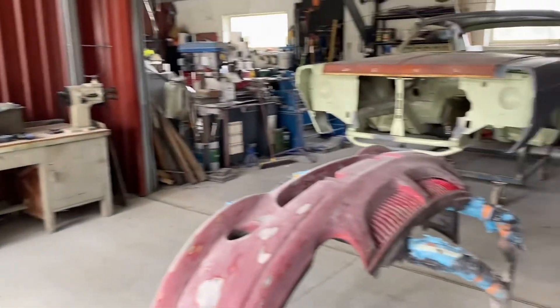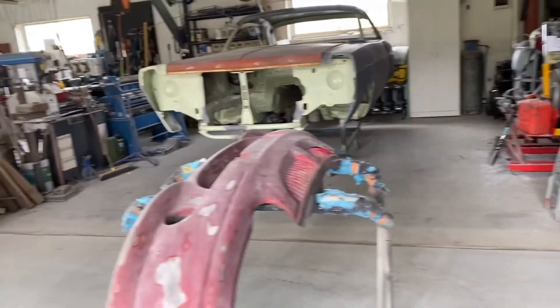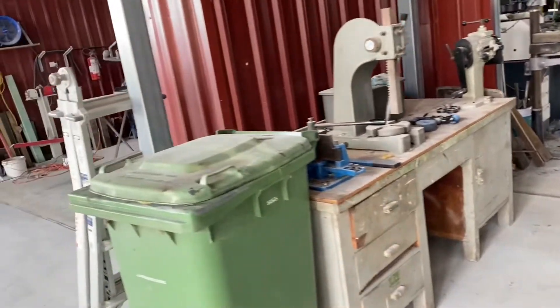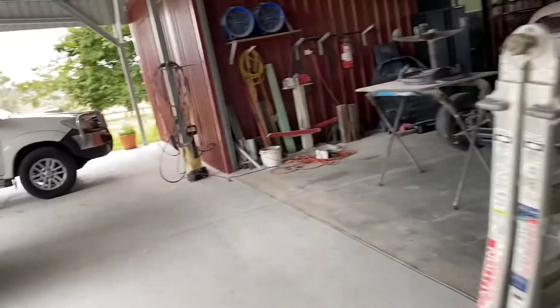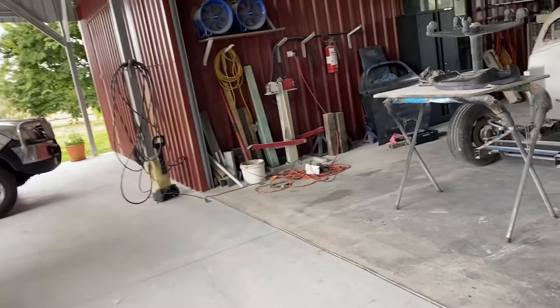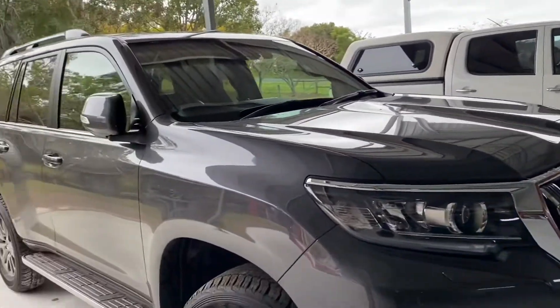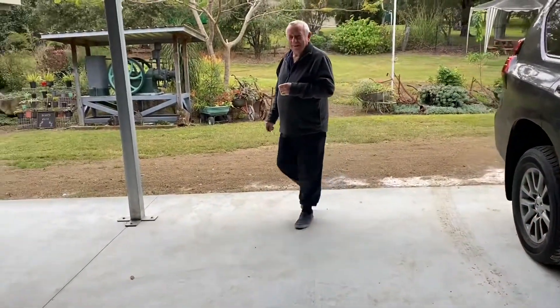And these are the garage or workshop where they actually restore the bikes. It's an amazing place. Very nice collection.